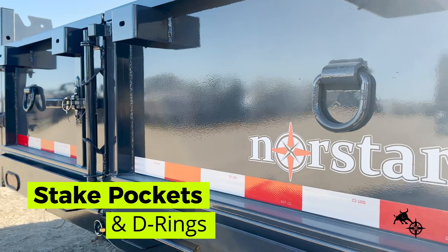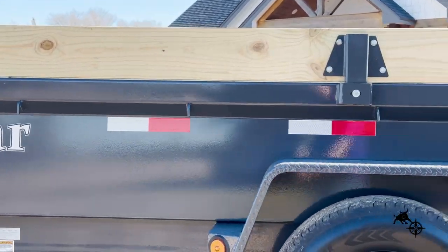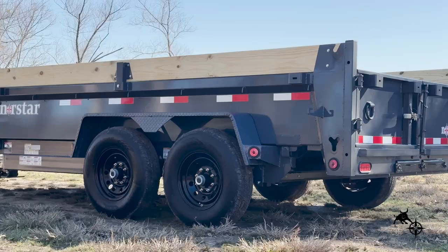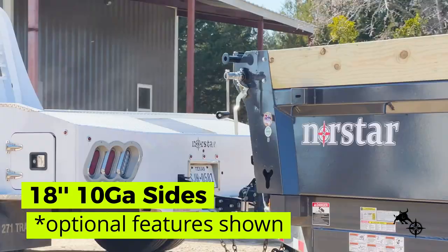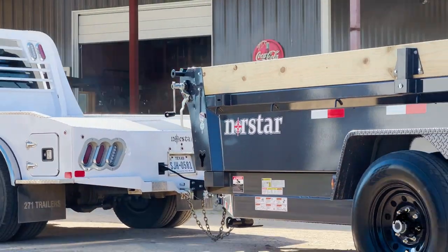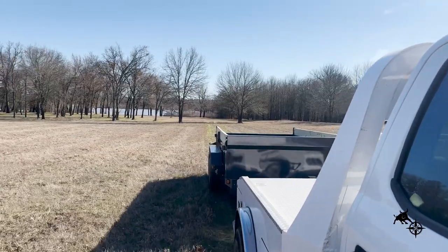Stake pockets and D-rings ensure reliable connectivity and secure tie-down points for your cargo, giving you peace of mind on the road. The DCB boasts 18-inch 10-gauge sides with optional 6-inch side extensions, giving you greater dump height while cutting back on overall trailer weight.